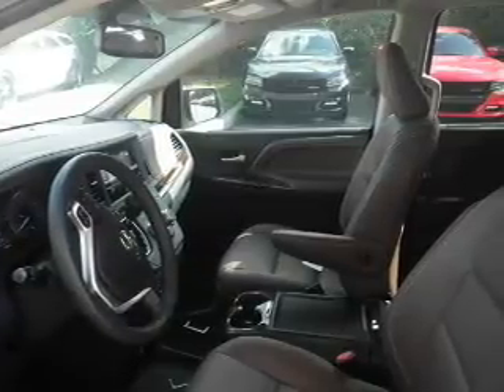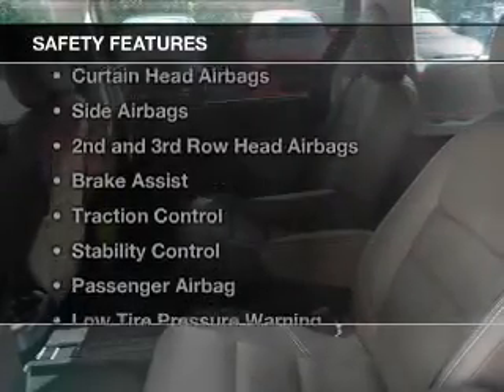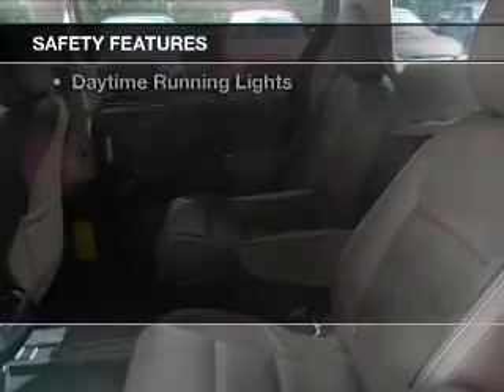Additional features include automatic climate control, a tilt and telescopic steering wheel, a spoiler, cruise control, and keyless entry.